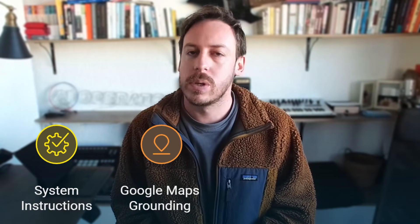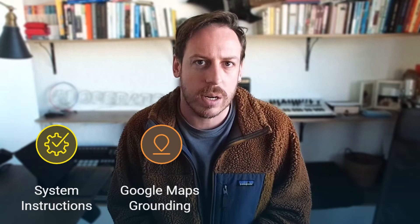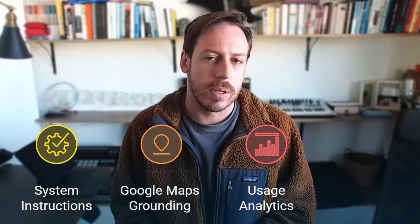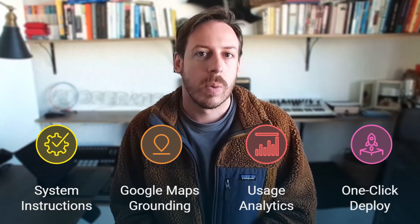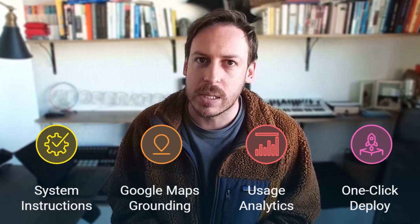Google Maps grounding lets you connect real-world location data to your apps — build a travel assistant, a store locator, a delivery tracker, anything that needs geolocation. There's also a usage analytics dashboard showing your API usage and rate limits, which is critical if you're managing costs or planning to scale. And one-click deploy: when you're done, hit deploy and it's live. Prototype to production in minutes, not months.